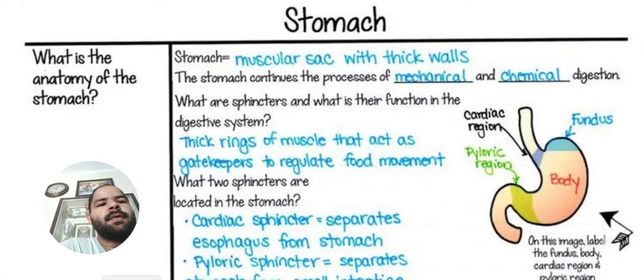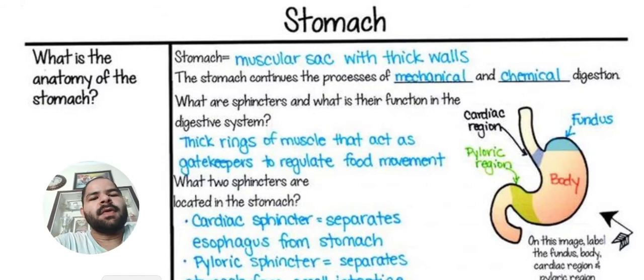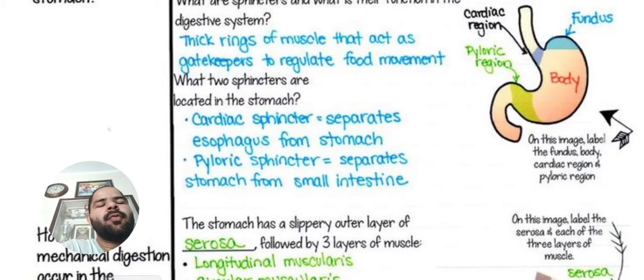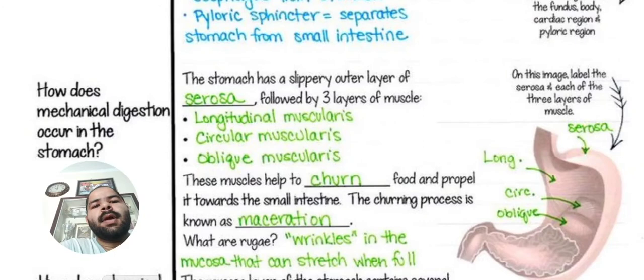What are the sphincters and what is their function in the digestive system? Thick rings of muscles that act as gatekeepers to regulate food movement. The cardiac sphincter separates the esophagus from the stomach, and the pyloric sphincter separates the stomach from the small intestine. The stomach has 3 parts: fundus, body, and pyloric region. On the image, you can see the fundus, body, cardiac region, and pyloric region.